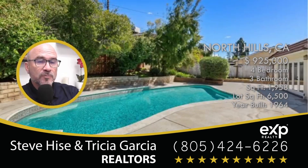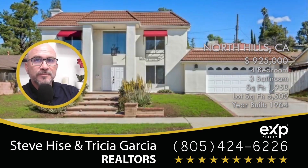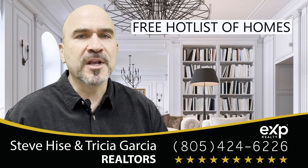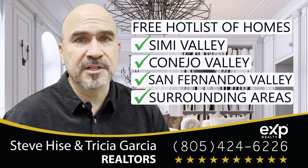And if you have a home to sell, reach out to me as well. I want to give you an in-home price evaluation so you know exactly what your home is worth. Thank you for watching this video. Reach out to me for our free hot list of homes in Simi Valley, Conejo Valley, San Fernando Valley, or any of the surrounding areas.